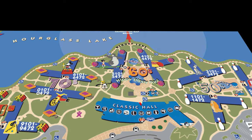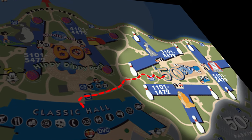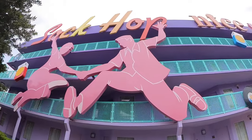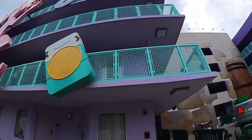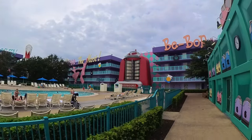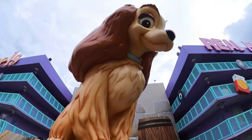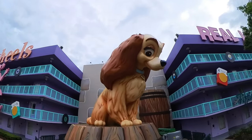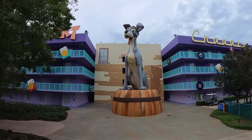From Classic Hall, if you take a right and walk north, you'll find the 50s area, which is where we stayed during our visit to Pop Century. In the 50s area, you'll find sock hop dancers on the building with vinyl records, transistor radios, and a bowling alley theme. The 50s also features giant statues of Lady and the Tramp from the 1955 classic animated film, with Lady on one side and Tramp on the other as they look across lovingly at each other.